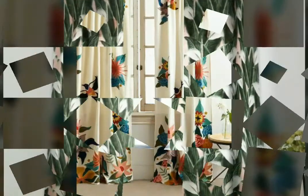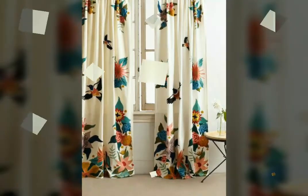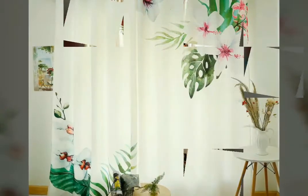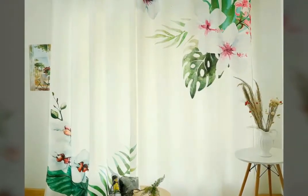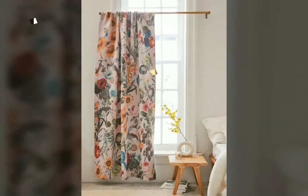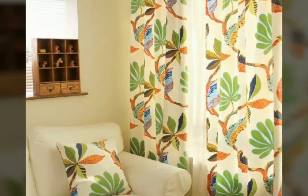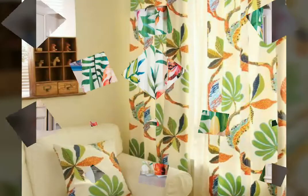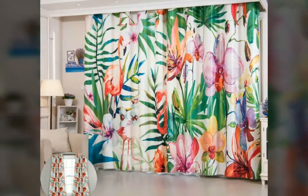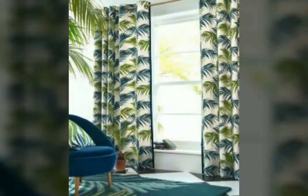Assalamualaikum, welcome back to my YouTube channel! How are you, friends? I hope you are all fine and good. Today I'm back with a very beautiful and very stylish collection of printed curtains design ideas. In this video you will see different designs of printed curtains in different colors, and I hope you love all the designs because these are so beautiful and so stylish.